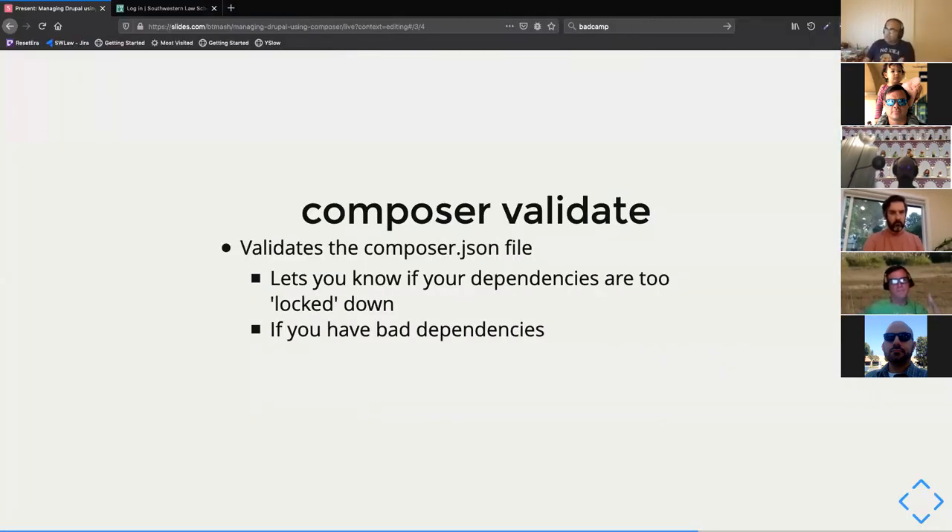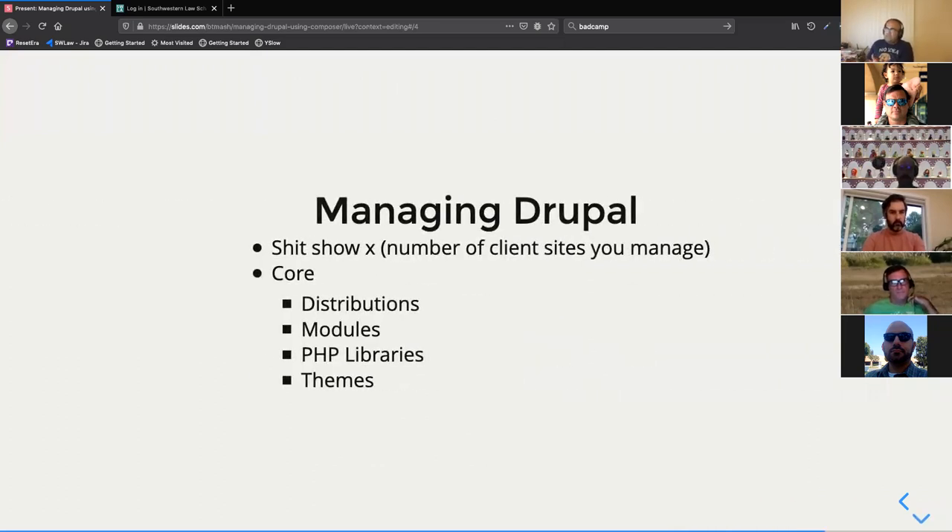Managing Drupal and its dependencies and libraries just sucks, and it sucks times the number of sites you have. These sites get big. There was a time 10 years ago when having 100 modules installed would shock people — but that's below the norm today. Drupal is just a more complicated thing than it was 10 years ago.